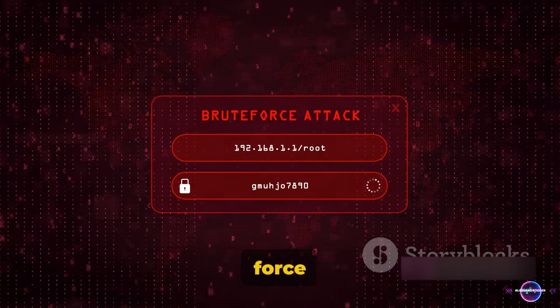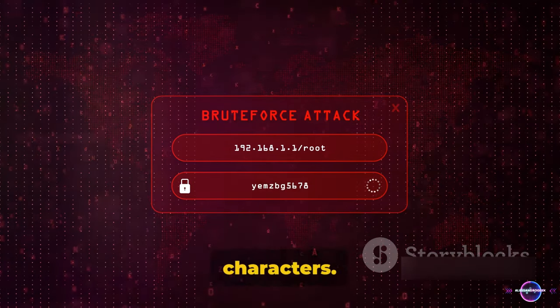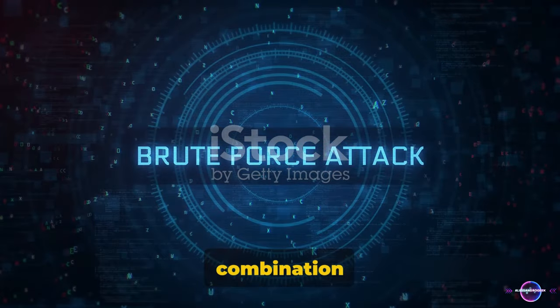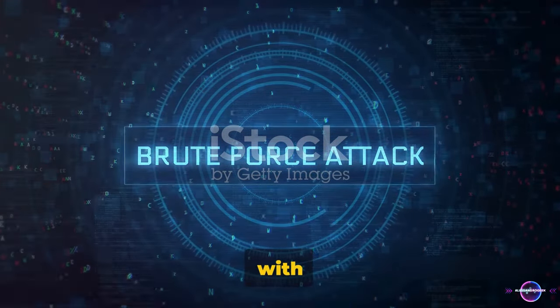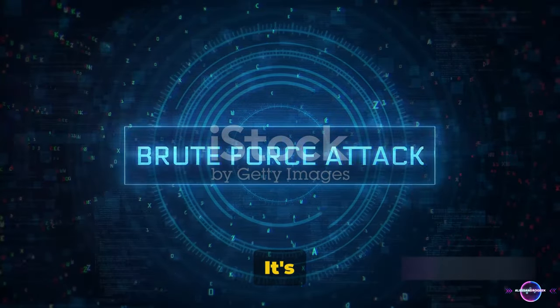Then we have brute force attacks. This is where the attacker tries all possible combinations of characters. It's like trying to guess a combination lock by starting with 0-0-0 and going all the way to 999. It's time consuming, but it can be effective.